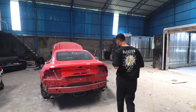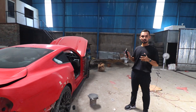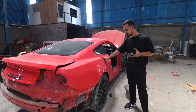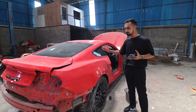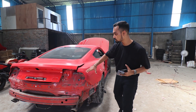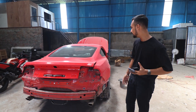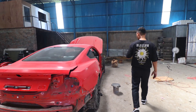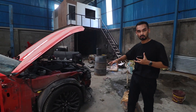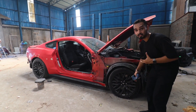So guys, now I am going to show you which car this is. Come here. This is the Ford Mustang and the car is absolutely stunning. This is a very good car.